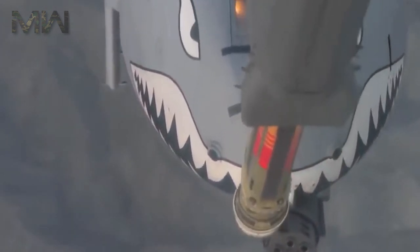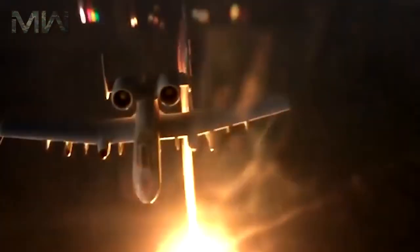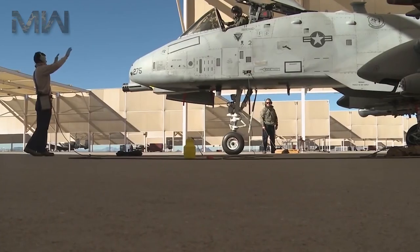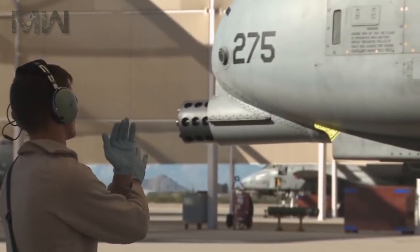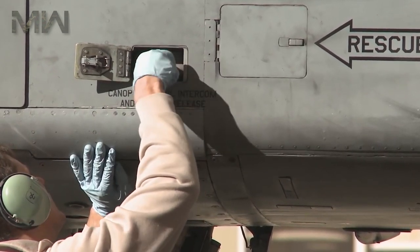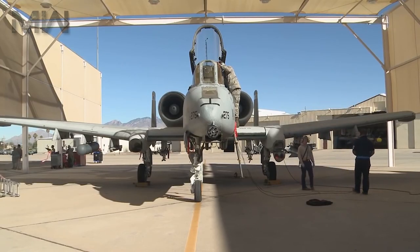The A-10 is designed to be refueled, rearmed, and serviced with minimal equipment. Its simple design enables maintenance at forward bases with limited facilities. The sturdy landing gear, low-pressure tires, and large straight wings allow for operation from short rough strips even with a heavy aircraft ordnance load, allowing the aircraft to operate from damaged air bases, flying from taxiways or even straight roadway sections.